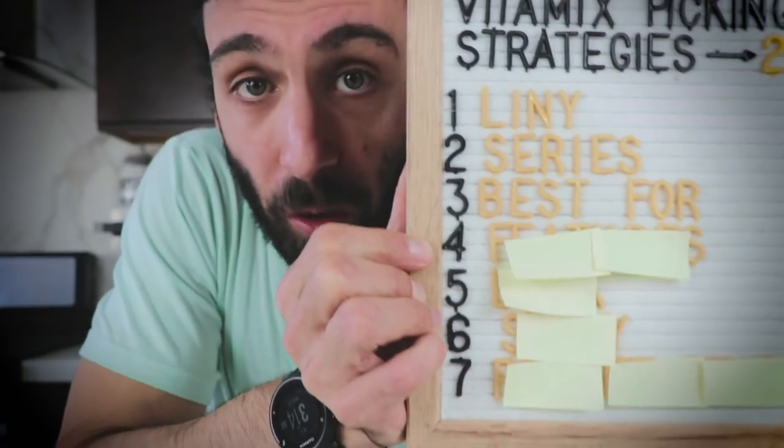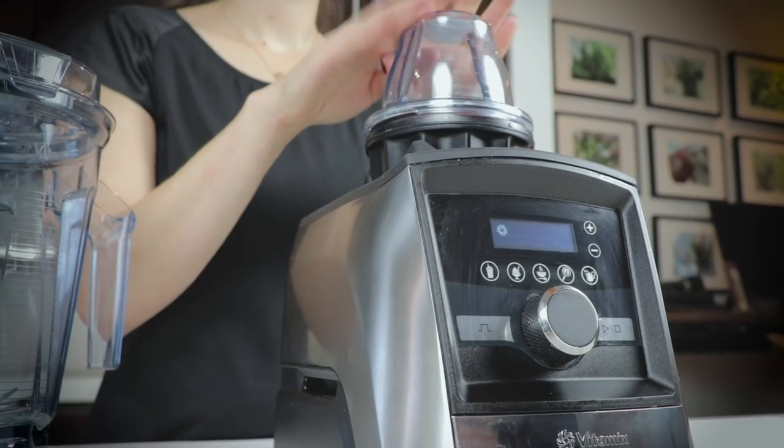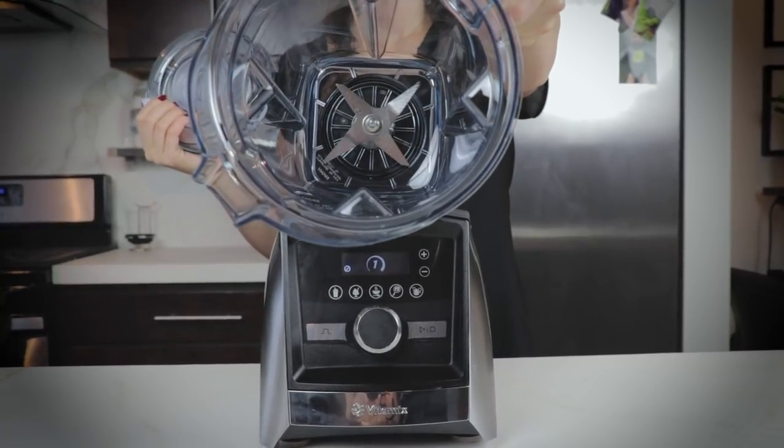Strategy three: the best Vitamix for specific situations. For a young family, ask yourself: are you making baby food? If yes, get a Smart System — the eight-ounce containers are exclusive to Smart System. Are you planning to phase out your food processor? Smart System is great for that; the wide container is great for chopping, and there's reportedly going to be a food processor attachment coming for the next holiday season.